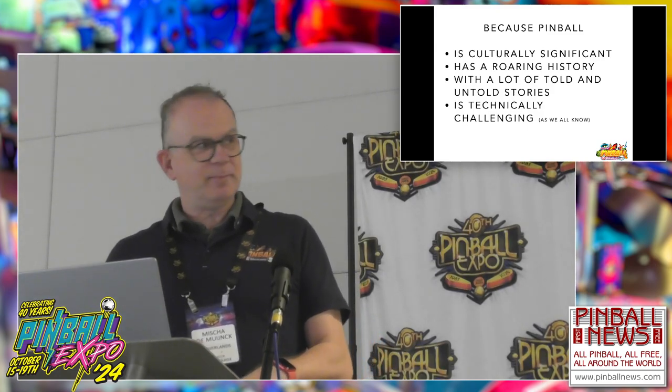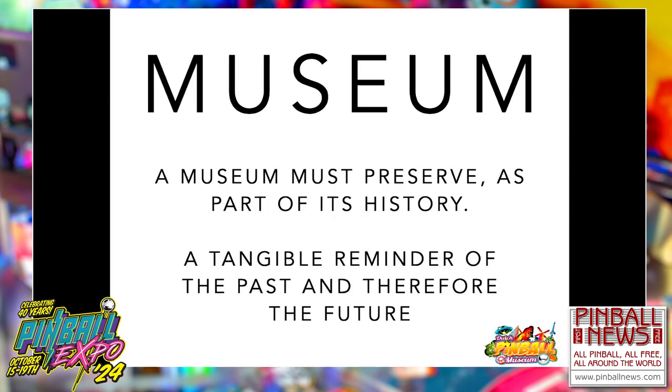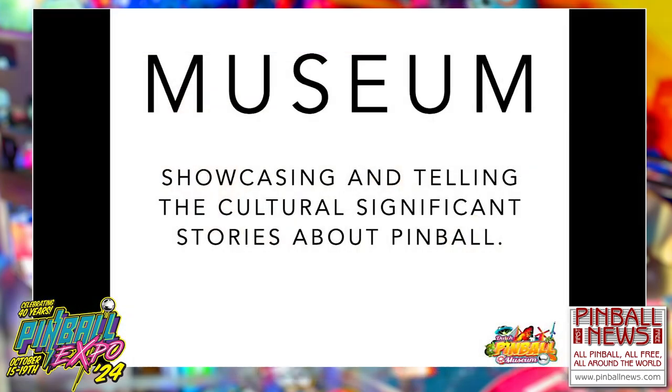People who don't think pinball is technically challenging — try me at the end of the seminar. A museum preserves not only things, it preserves stories — stories preserved for past, present, and future generations. So we try to showcase these stories, and there are a lot of stories to be told.